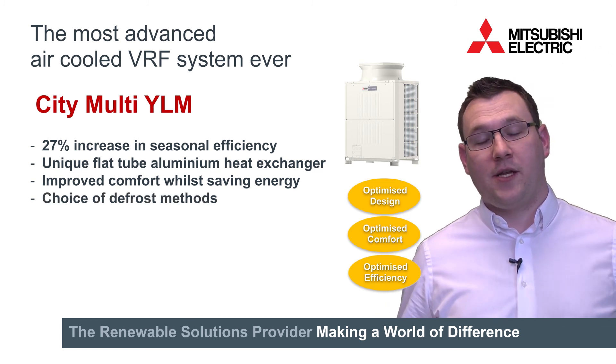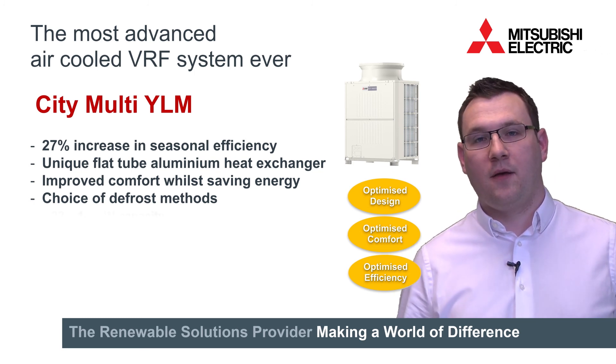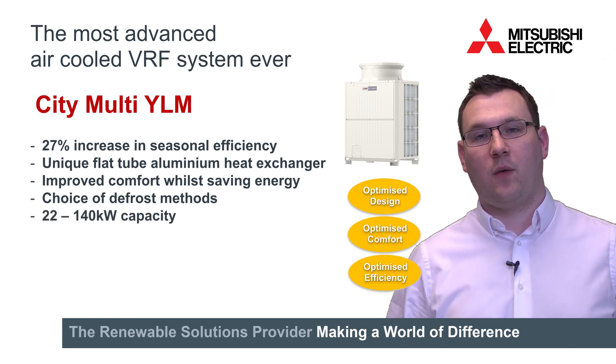This is a complete range change, so it includes heat pump, heat recovery, standard efficiency and high COP, all the way from 22 up to 140 kilowatts.